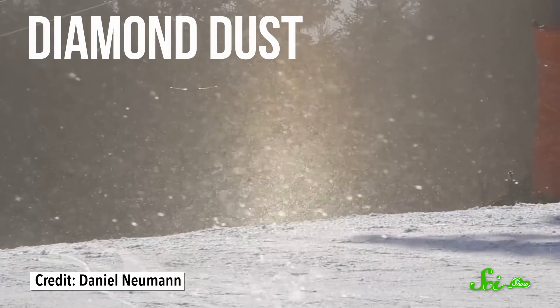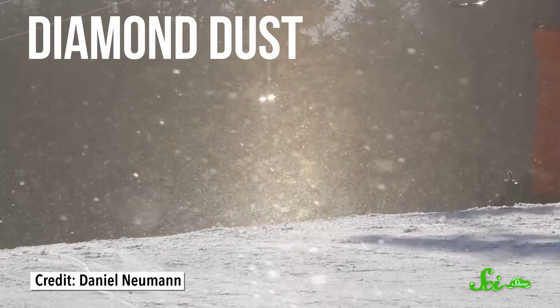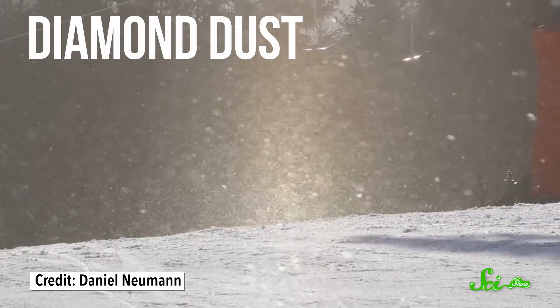And if it's really cold, there can even be a whole cloud of ice crystals, which is kind of an optical illusion all by itself. It's sometimes called diamond dust, because it looks like a sparkling cloud. The sparkling comes from the ice crystals reflecting and refracting the light that hits them.